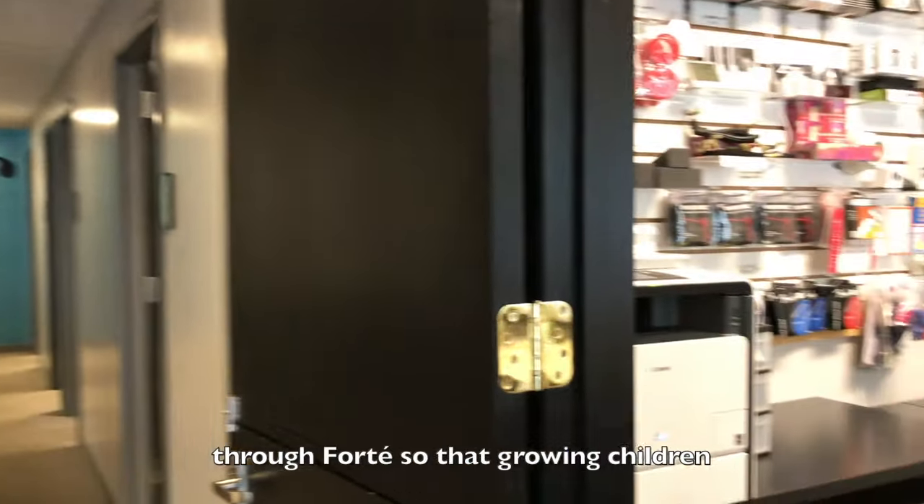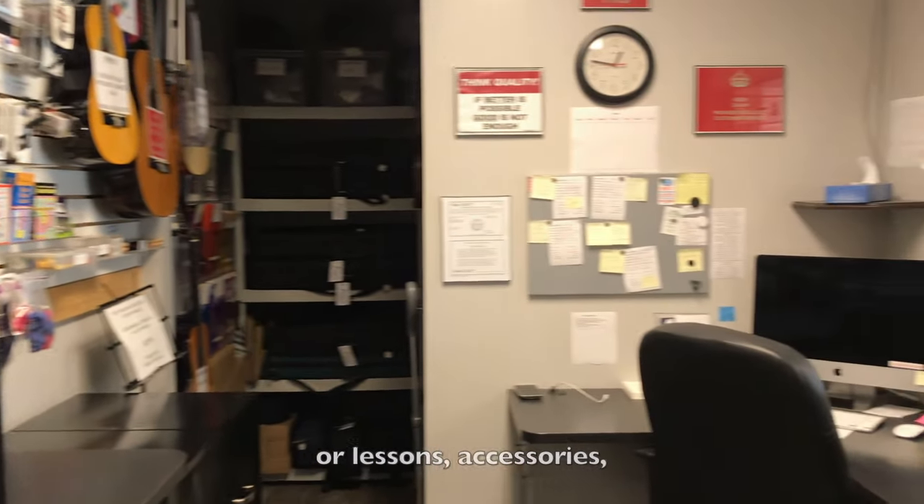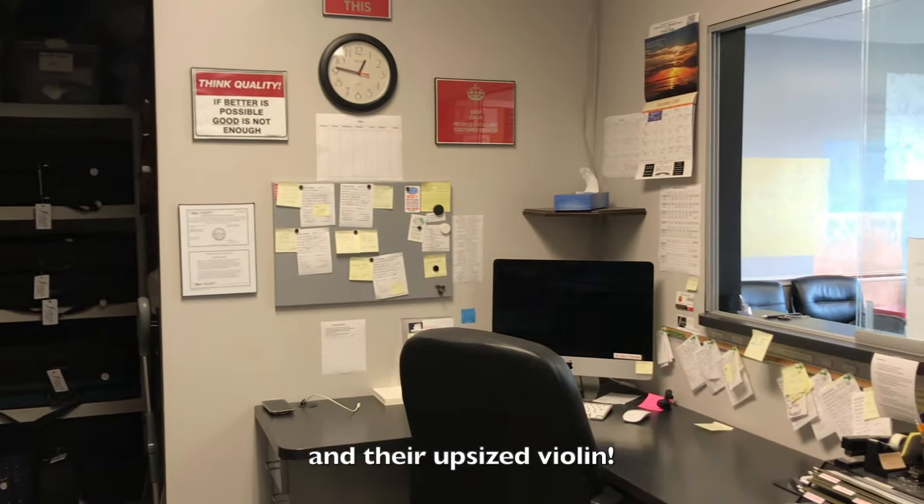Violin rentals are available through Forte so that growing children only need their one-stop shop for lessons, accessories, and their upsized violin.